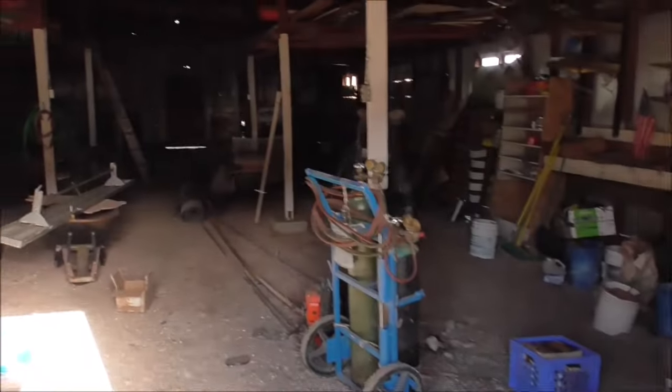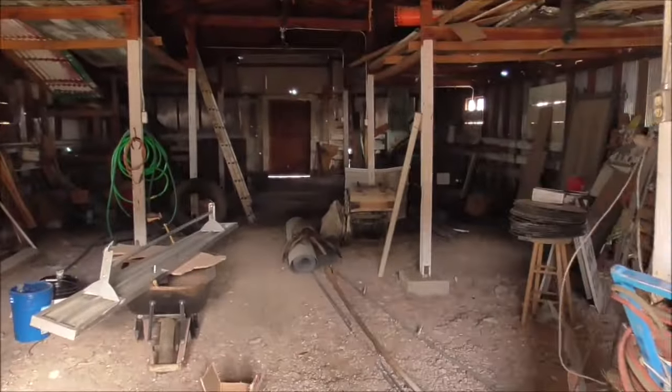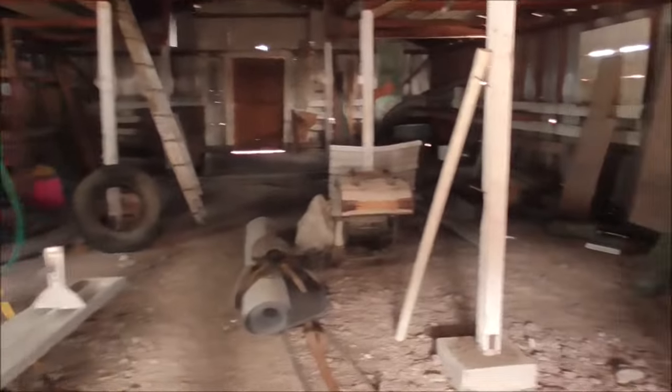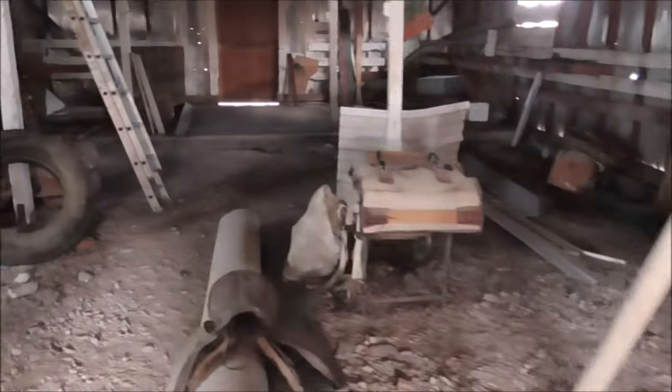The shed here — it's probably too dark to see — but it's almost empty, really. It looks like a lot from here, but there's not much left.